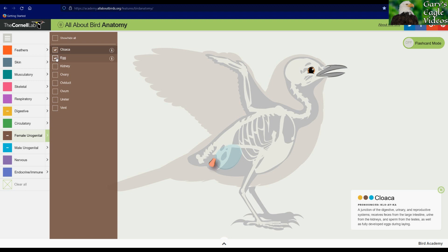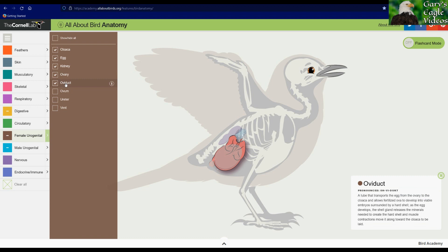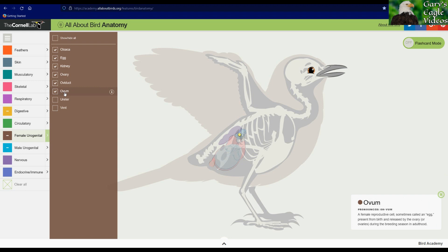This is a representation of the egg, so it is near the cloaca where it will come out. This is the representation of the kidney. This is the ovary. This is the oviduct. This is the ovum. This is the egg where it is released from the ovary. This is the ureter. And this is the vent, the exit point from the cloaca.